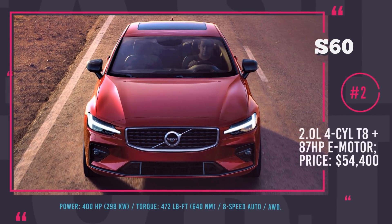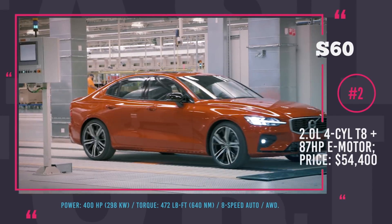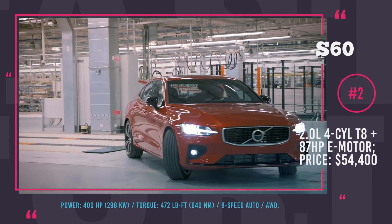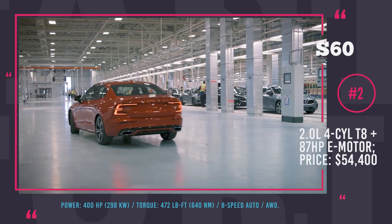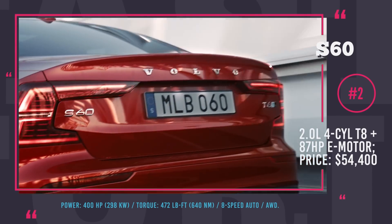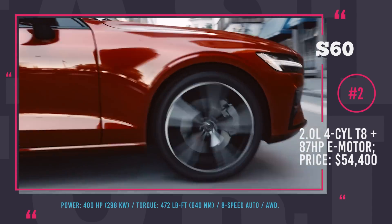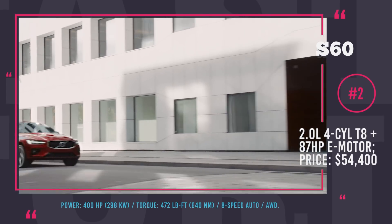Volvo S60 Plug-in Hybrid. Available in three trim levels — Design, Inscription, and performance-oriented Polestar — the new S60 is the first automobile from Volvo to be built in the US in the last 63 years. The car will be manufactured at the company's newly opened American plant just outside Charleston, South Carolina. As standard, the new S60 comes with a 2.0-liter four-cylinder T8 delivering 313 horses and an 87-horsepower electric motor. The system nets 472 lb-ft of torque and 400 horses combined.